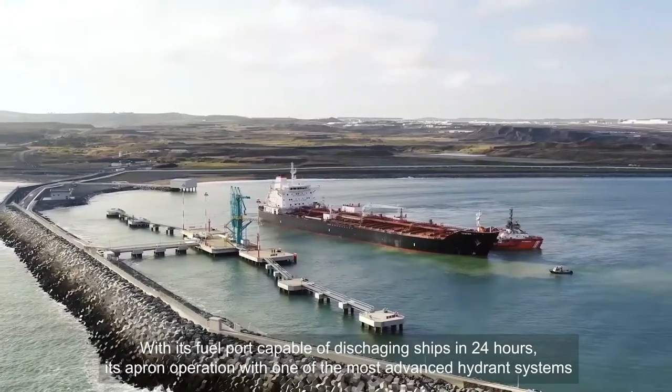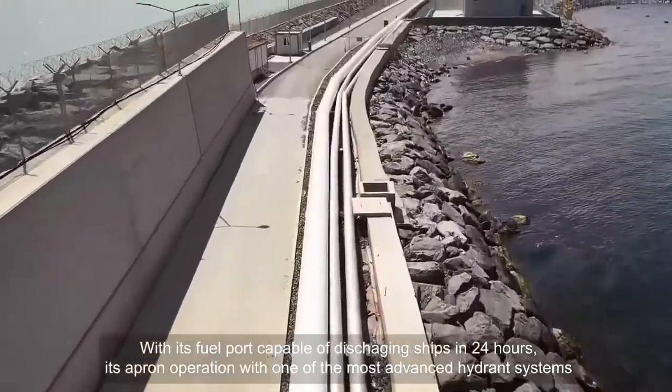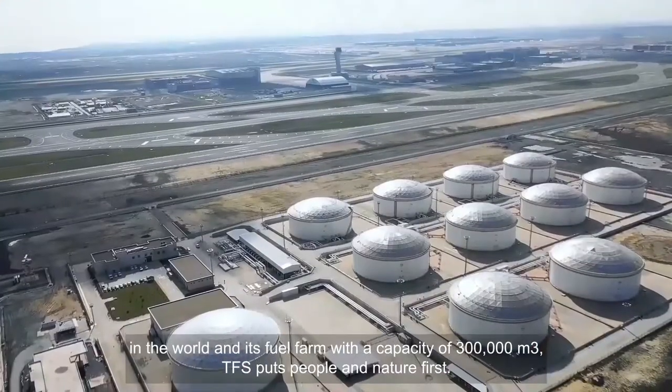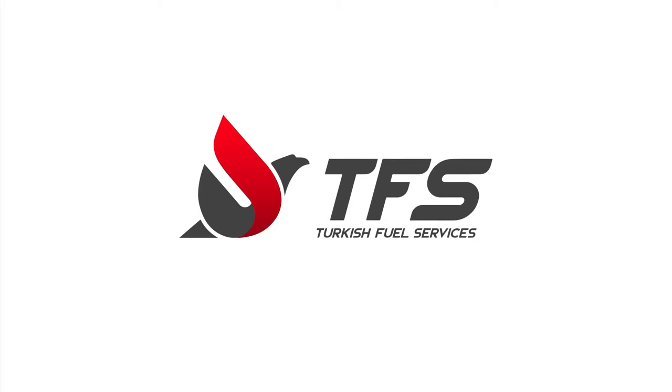With its fuel port capable of discharging ships in 24 hours, its apron operation with one of the most advanced hydrant systems in the world, and its fuel farm with a capacity of 300,000 cubic meters, TFS puts people and nature first.